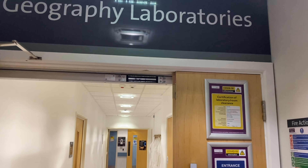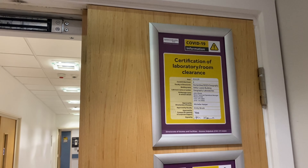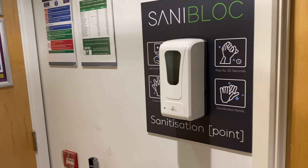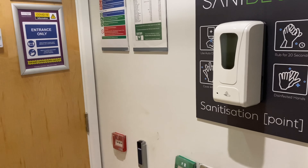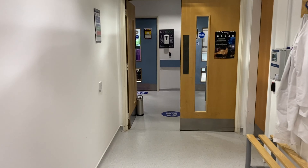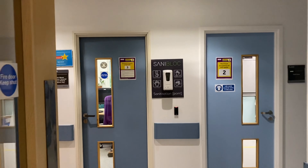Here we are at the entrance to the geography laboratories. We have our risk assessment for COVID in place, and here's our certificate of clearance that's been approved by the faculty compliance office and the estates department. On the wall here we have sanitiser, so all students will have to sanitise their hands before they come into the laboratory, and then students will line up and we will lead them in to practical classes in the main laboratory.